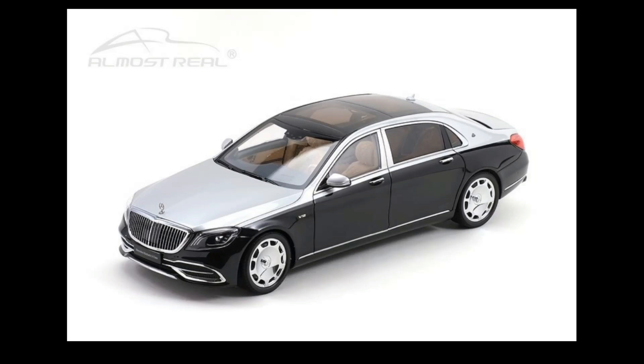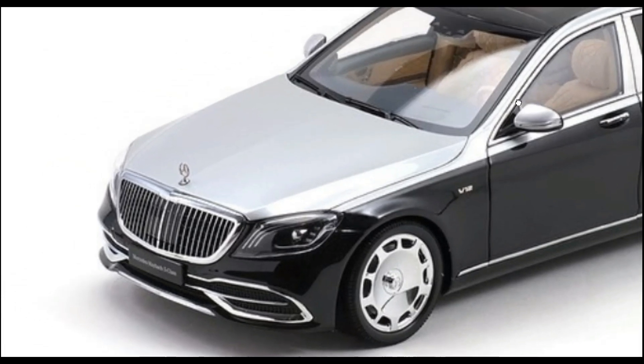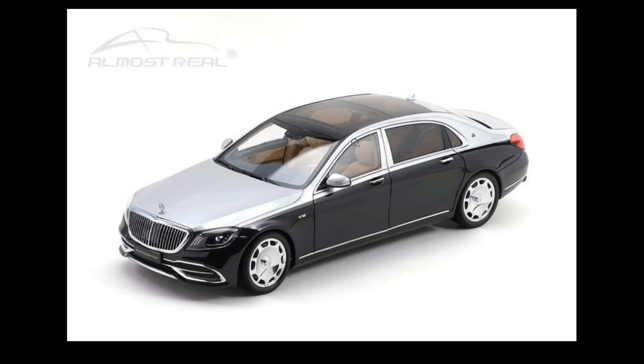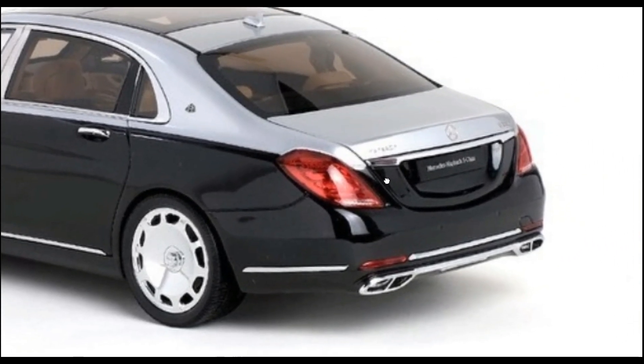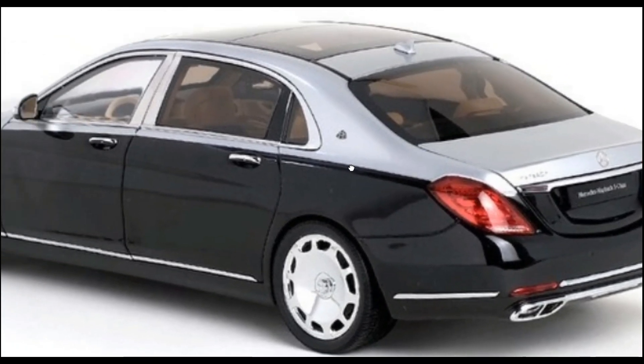Next, take a look at this beautiful car from Almost Real — the 1:18 scale Mercedes-Maybach S-Class in black and silver, another absolute beauty. The Almost Real brand is really quite hard to find here in the Philippines, even online. But based on the pictures, it looks absolutely beautiful with amazing detailing.